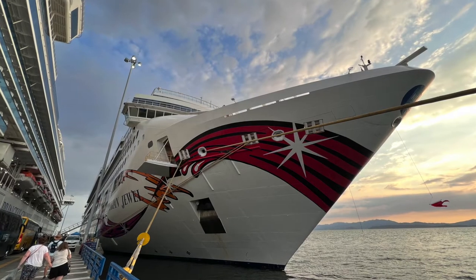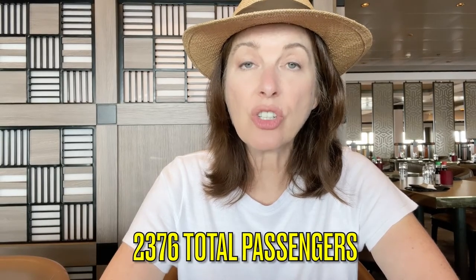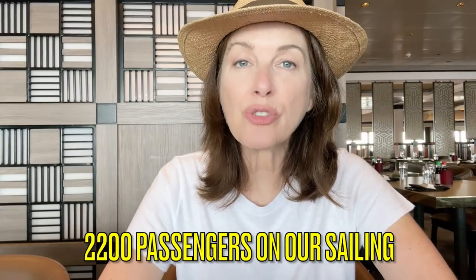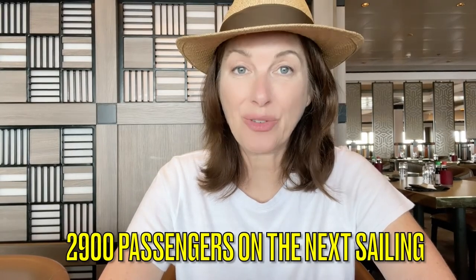I would call the Norwegian Jewel a classic cruise ship. It was refurbished in 2018. There are 1,188 cabins and the stated capacity of the ship is just over 2,300 passengers. The general manager on board told us that on this cruise we have just over 2,200 passengers, but the next cruise, which will be during spring break, is going to have over 2,900 passengers.